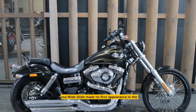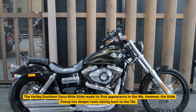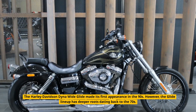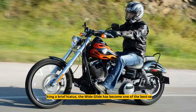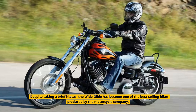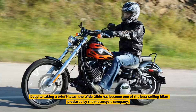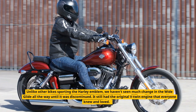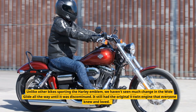Dyna Wide Glide. The Harley-Davidson Dyna Wide Glide made its first appearance in the 90s. However, the Glide lineup has deeper roots dating back to the 70s. Despite taking a brief hiatus, the Wide Glide has become one of the best-selling bikes produced by the motorcycle company. Unlike other bikes sporting the Harley emblem, we haven't seen much change in the Wide Glide all the way until it was discontinued.